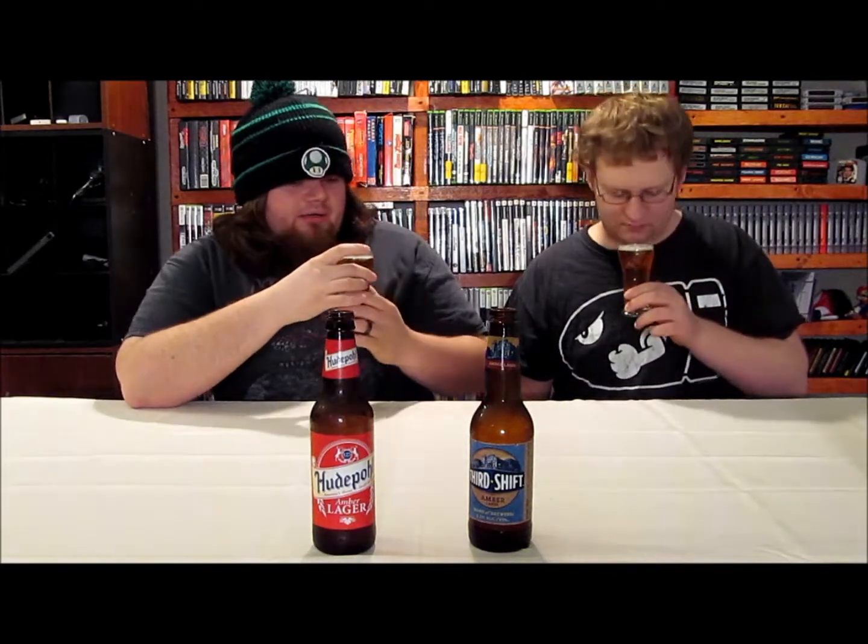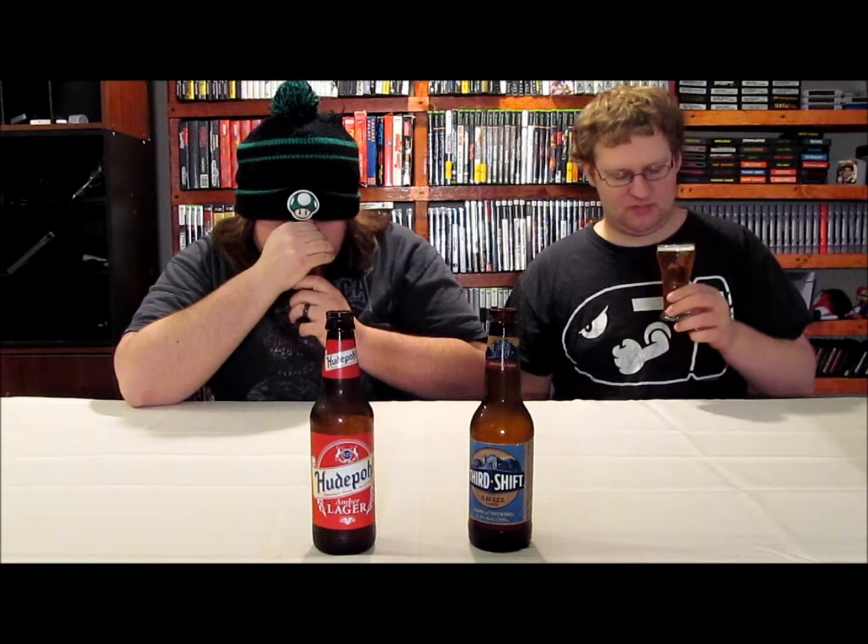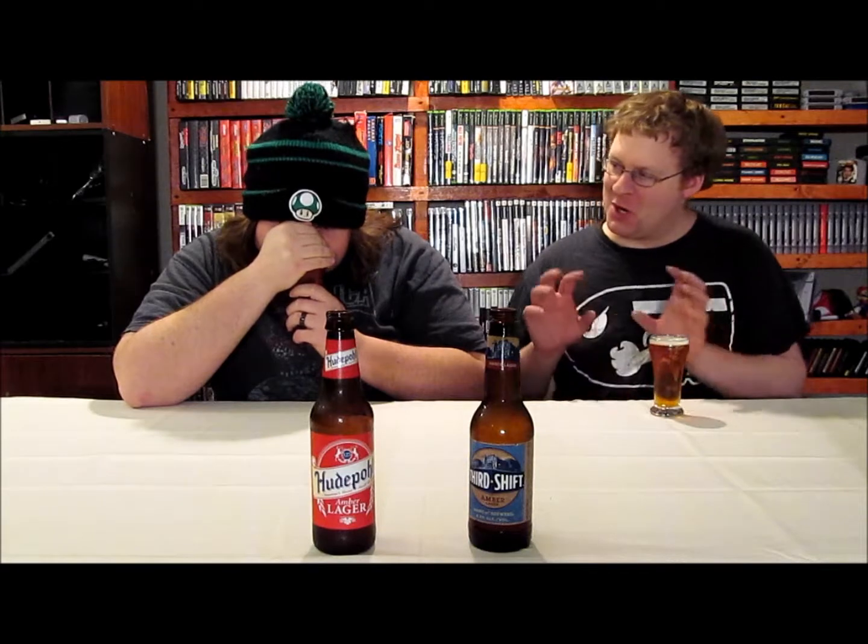The smell — this doesn't have a lot there compared to the Hudpull. There's not a whole lot of smell to this. Are you Darth Vader-ing your beer? I'm trying to get a good smell. Not much better than the Hudpull smell — I am your father. Let's have a sip.